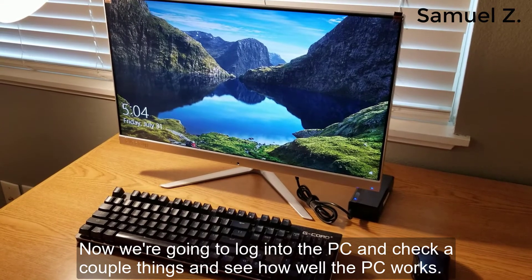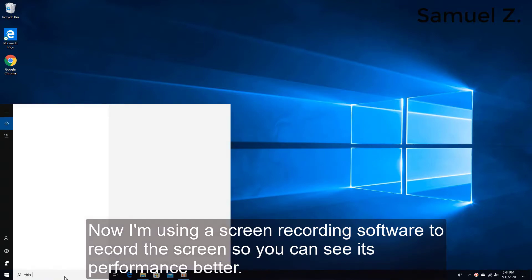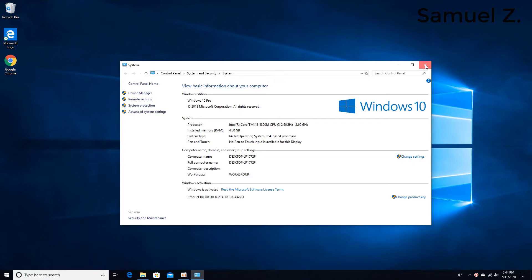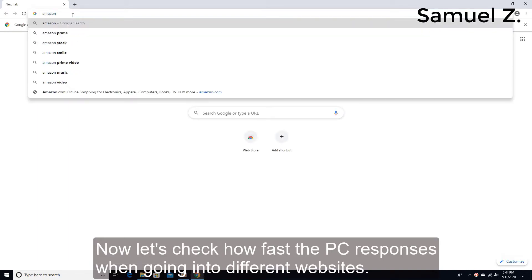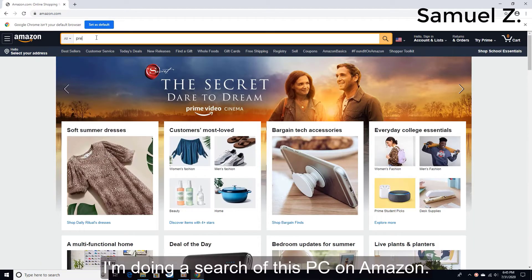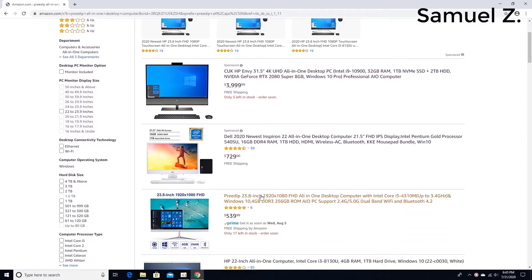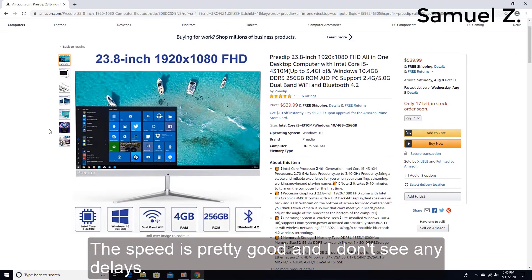Now we're going to log into the PC and try a couple of things to see how well it works. I'm using screen recording software to record the screen so you can see its performance better. Here are some of the properties of the PC. Let's check how fast the PC responds when going into different websites — I'm doing a search for this PC on Amazon, and this is their listing. The speed is pretty good and I don't see any delays.